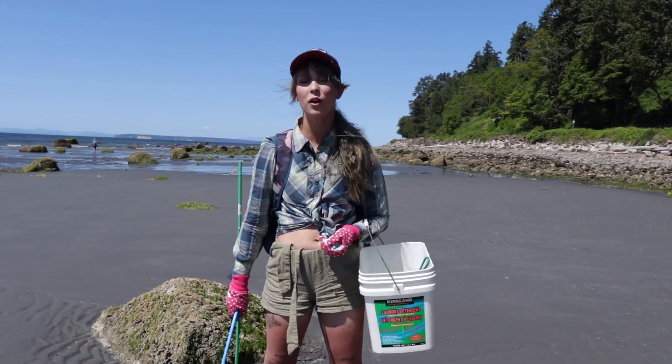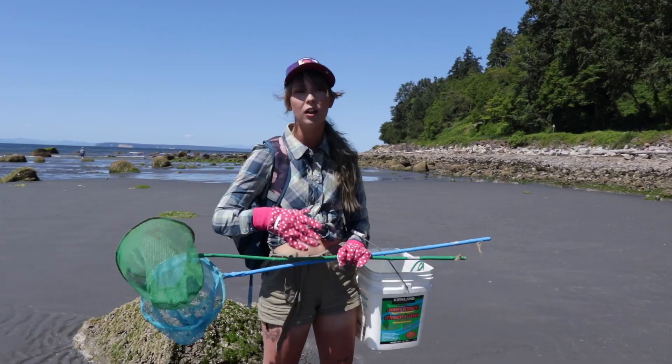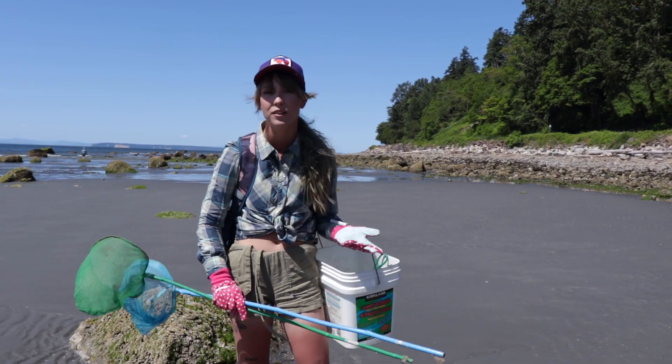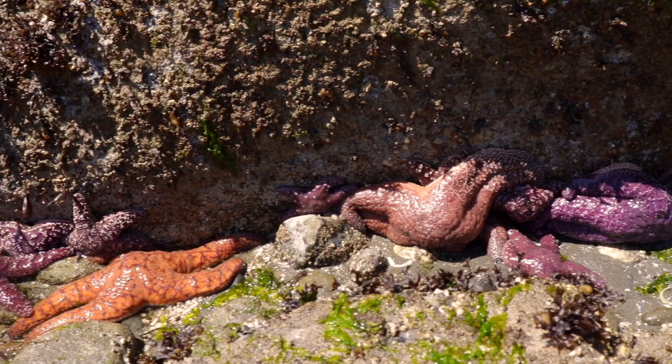Here I am with my friend Chelsea. We're on the BC coast — we got our nets, we got our barnacle protection gloves. We're going to lift some rocks, see if we can find some crabs and see what happens. After stepping in some gooey ducks, we made our way to the water's edge.